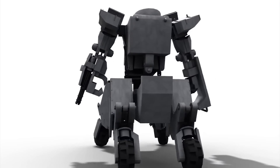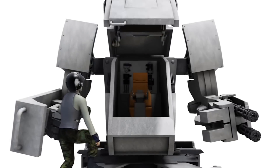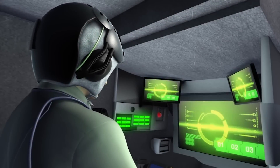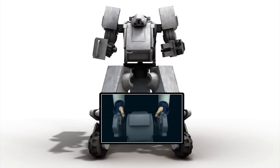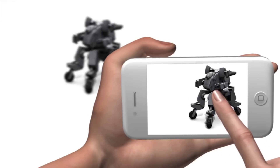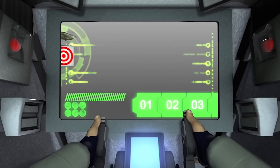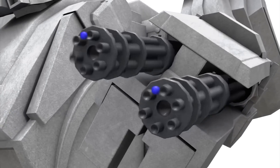The robot is 4 meters tall, weighs 4 tons, and has around 30 hydraulic joints. Its four-wheel legs make it easy to transport, and it travels at a top speed of about 6.5 miles per hour. It can be controlled from inside its one-man cockpit, or from the outside using any smartphone with a 3G connection. The robot auto-targets the enemy, and its Gatling gun shoots 6,000 BB bullets a minute. The gun is triggered when the pilot smiles.